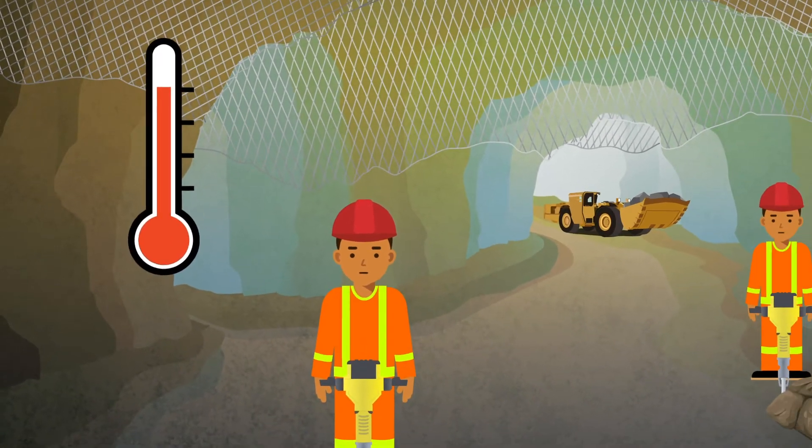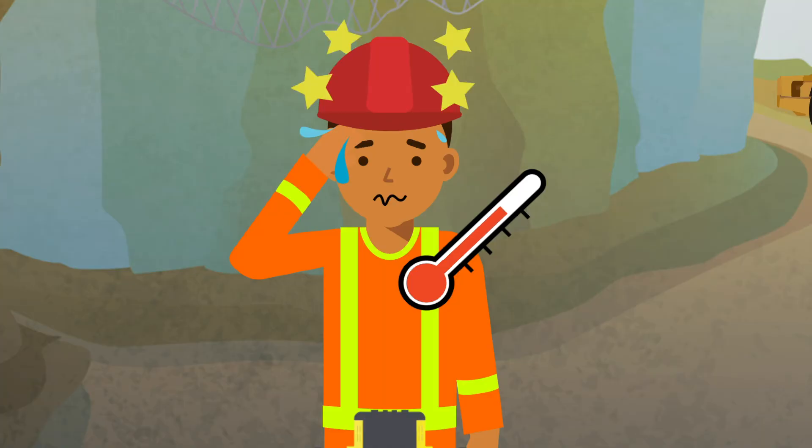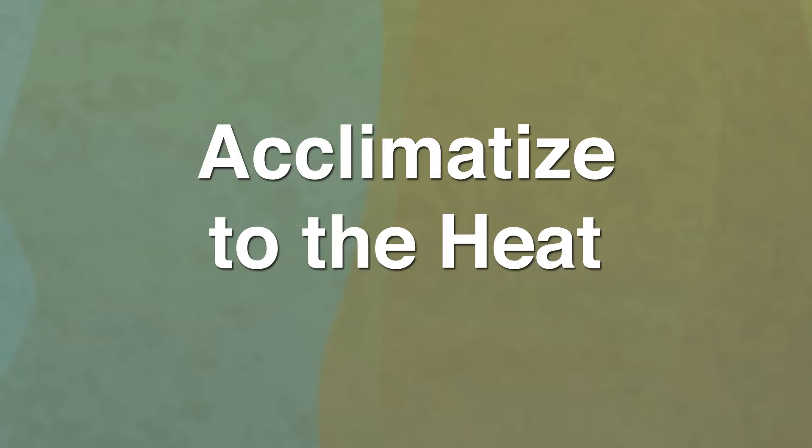Working in hot environments can increase the risk of heat-related injuries and lead to increased body temperatures and heat stroke. One of the most effective means of protecting yourself from heat-related injuries is to acclimatize to the heat.